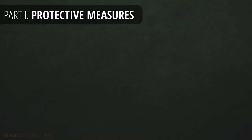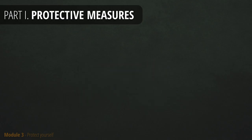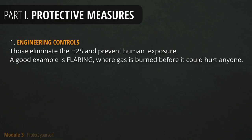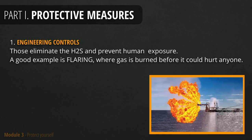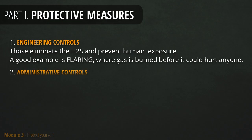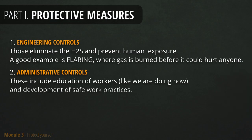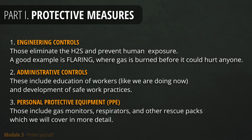Now that you are familiar with the properties of H2S and how it can affect your health, you will learn how to protect yourself. There are three different types of protective measures. Engineering controls are the first — those should eliminate the threat and exposure to H2S; a good example is flaring, where gas is burned before it could hurt anyone. Other protective measures are administrative controls, such as workers' education and development of safe working practices. The last one, and most relevant to you, is personal protective equipment — specifically gas monitors, respirators, and other rescue packs.